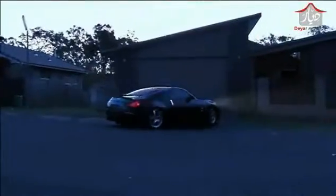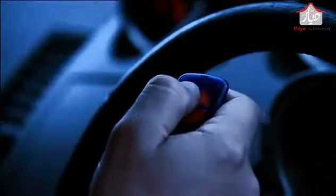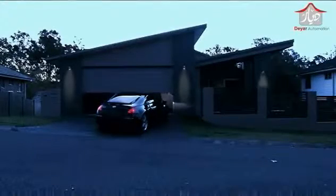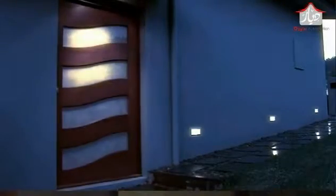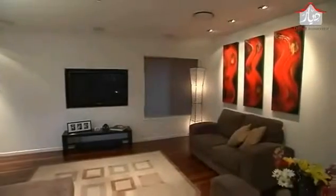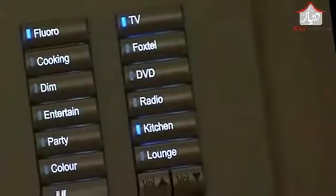A Dynalight system creates the ideal setting when you arrive home. Lights form a pathway in to light up key areas. Your favourite CD begins playing and the nightly news streams from the plasma. All this with the press of one button. Welcome Home.